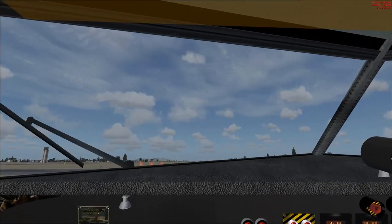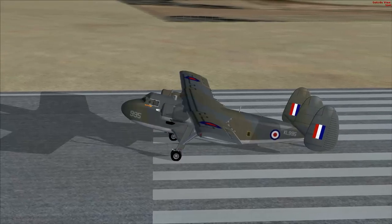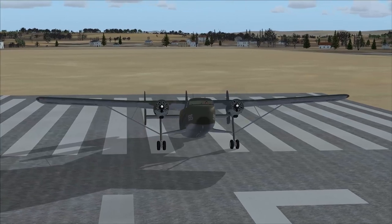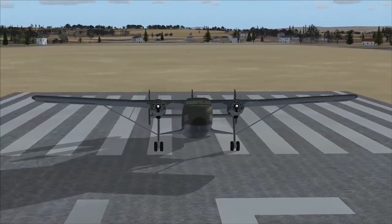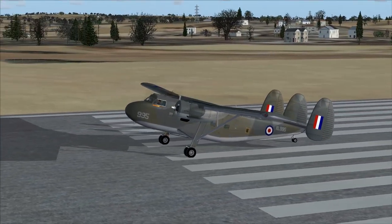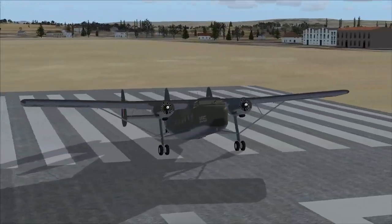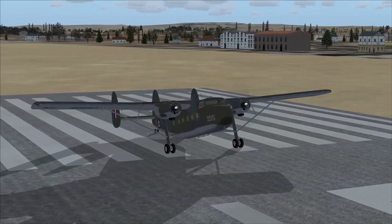Hello everybody, welcome to Prestwick Airport in Scotland. We are here aboard our Scottish Aviation Twin Pioneer. It was produced here at Prestwick Airport by Scottish Aviation Limited. It's a British STOL transport aircraft that was produced in the 1950s. Is that not the weirdest looking aircraft? Very rugged looking.